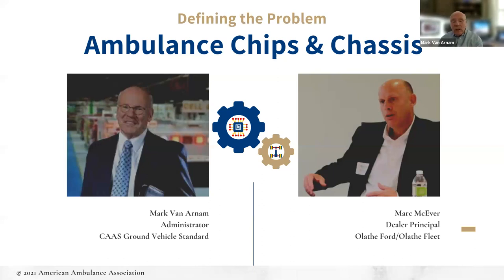This is not just a chassis shortage causing an ambulance problem, but rather a commodity shortage. It is a process that will continue well into 2022, likely to the end of this year. The chassis are delayed significantly by a microchip shortage. With us today is Mark McAver, dealer principal of Olathe Ford and owner of Olathe Fleet — the largest commercial Ford dealer in the country and supplier of the majority of ambulance chassis in the United States. Mark has the latest information, as this is a moving target changing on a daily basis.